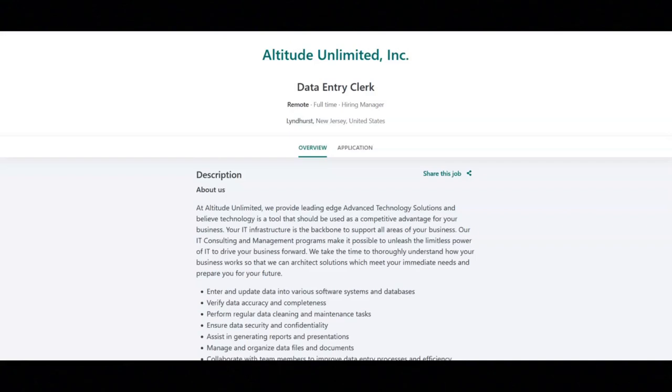I hope all of you are doing well today. For today's video, I've got some data entry remote jobs to share with you.